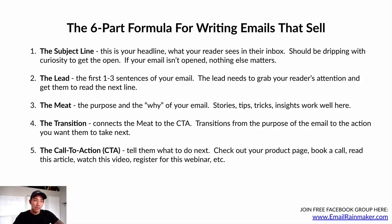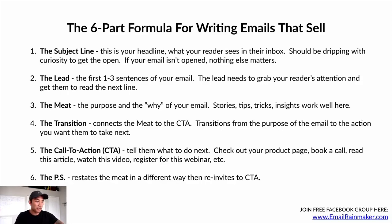Number five is the call to action — tell them what to do next and be very clear about it. Check out your product page, book a call, read this article, watch this video, register for a webinar — be very clear. Number six is the PS. This restates the meat of the email in a different way, then re-invites them to the call to action. Let's go through each of these parts and show examples.